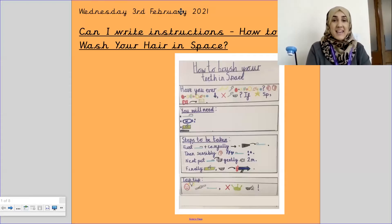Hello Morris Class, it's Miss Baig here and welcome to your Wednesday English lesson. Today is the 3rd February 2021. Our learning objective is the same as yesterday, which is: can I write instructions? How to wash your hair in space.